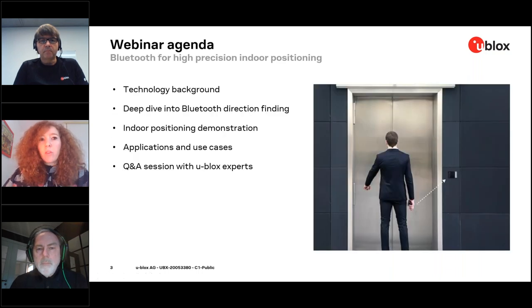The agenda for this webinar: first we'll go through a technology background. Pele will introduce that. Then Matthias will take over for a deep dive into Bluetooth direction finding as well as indoor positioning demonstrations. You will see what we've achieved so far, then Pele will cover applications and use cases. At the end there will be a Q&A session, and throughout the presentation we'll have a few polls to get your views on this topic.